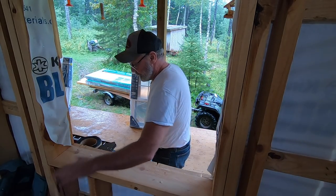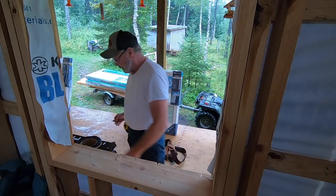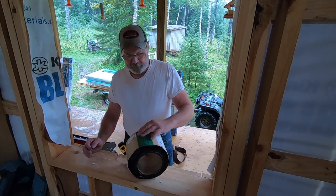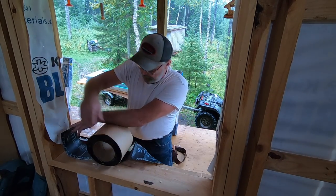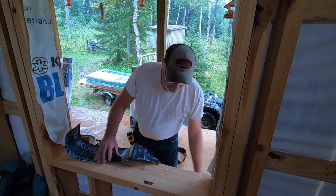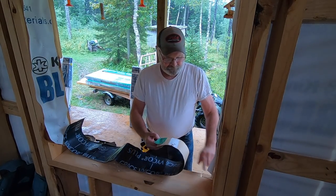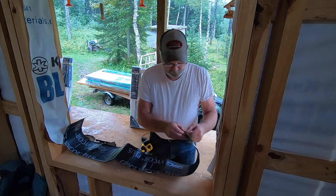A lot of builders will stick a piece of tapered cedar siding on the sills of these to get a positive flow outwards, but windows nowadays are so dang tight that if you seal them up right the first time they should never leak anyhow. I'm going to run this up the corners a bit — this isn't the flexible stuff so I'll have to just cut the corners, but that's not a big deal. They make a flexible version you can actually bend around outside corners.